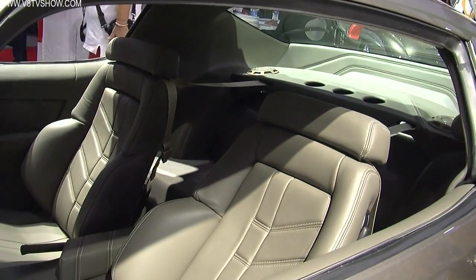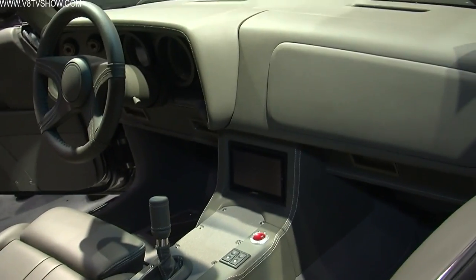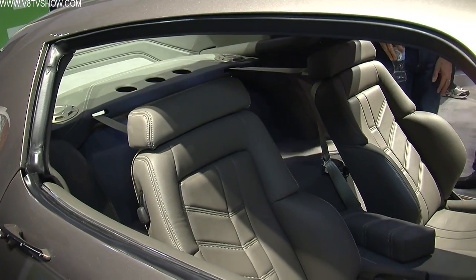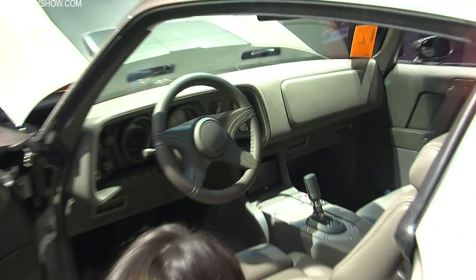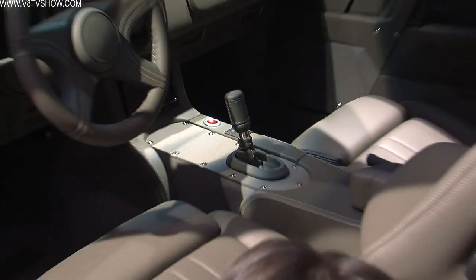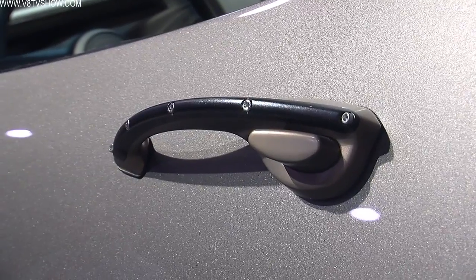How about the interior — what kind of modifications did you make in there? Everything. Started with the dash — built our own dash, wanted to keep it very much Camaro. The door panels, the seats — we made them low back, because the '70 Camaro with the short headrest is what I love about them and I really wanted to stick with that. Mike, you did it again. The Ring Brothers built another beauty, and we really appreciate that you guys continue to try something new. We know you really like your Fords, but we appreciate you showing this to us today and hope you have a good SEMA show.